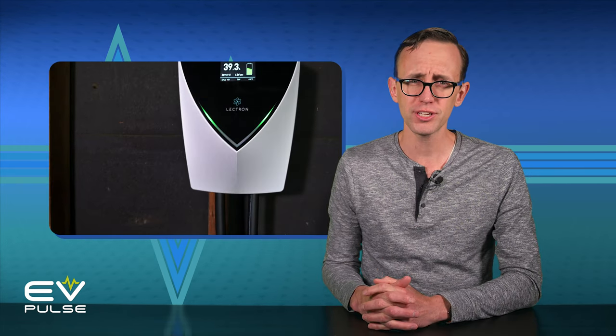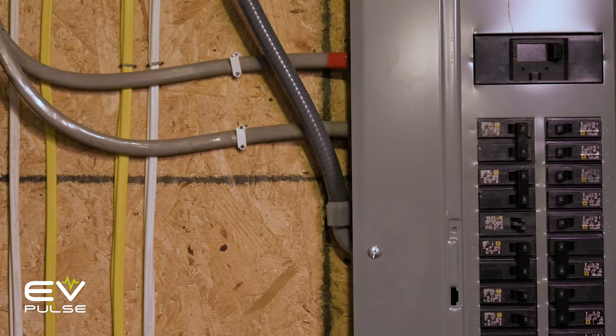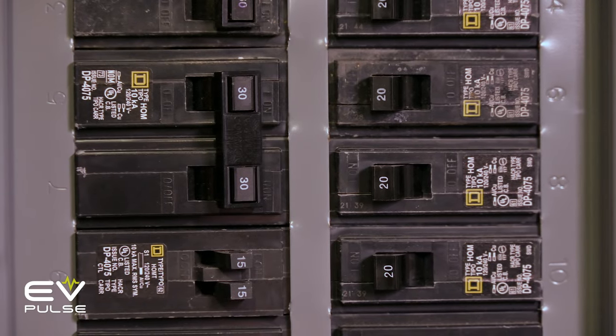Price, of course, is a potential hurdle. The actual chargers themselves usually aren't that expensive, but installation can cost thousands of dollars if you need to run a new circuit or upgrade your service panel. There are cases when these added expenses are simply not worth it. So, who's better off steering clear of a level 2 charger?